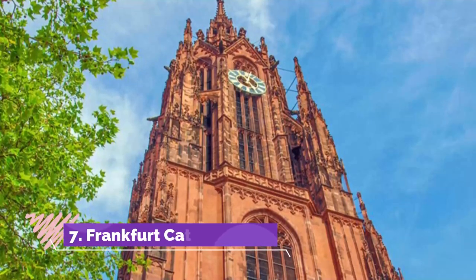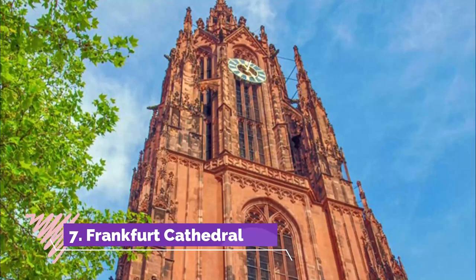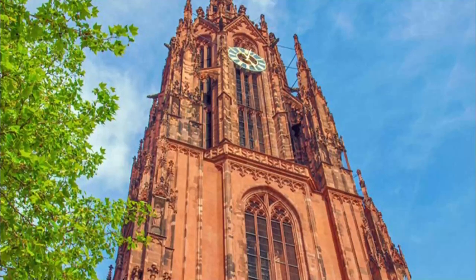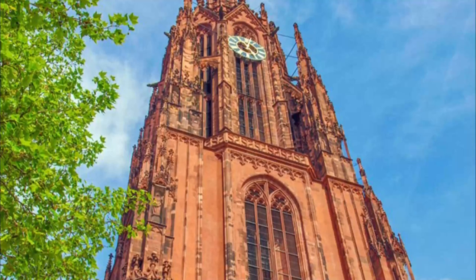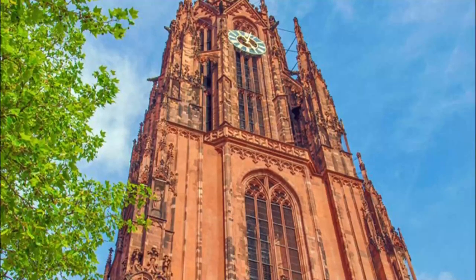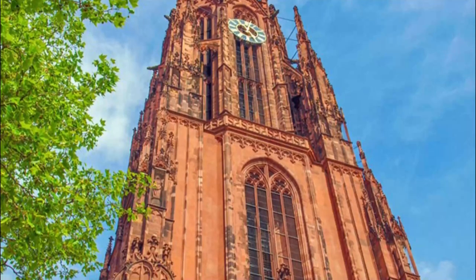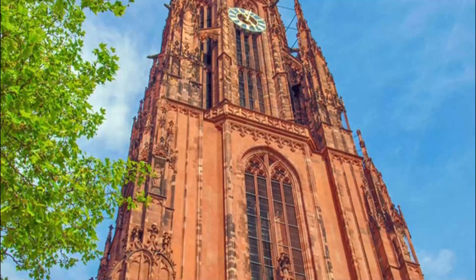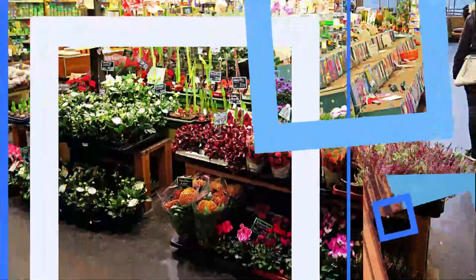Number seven: Frankfurt Cathedral. The Roman Catholic Frankfurt Cathedral — or to give its full name, St. Bartholomew's Cathedral — certainly stands out for its lovely color. Built of red sandstone in Gothic style between the 13th and 15th centuries, with a 95-meter-tall tower, the cathedral still manages to stand out in this city of skyscrapers.